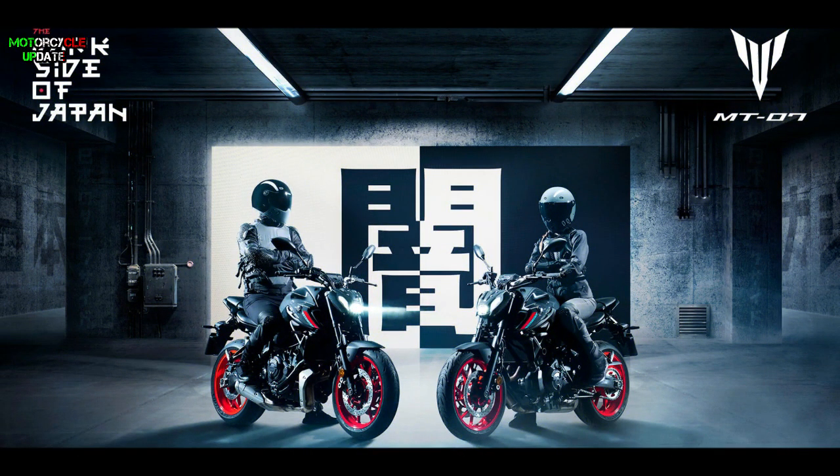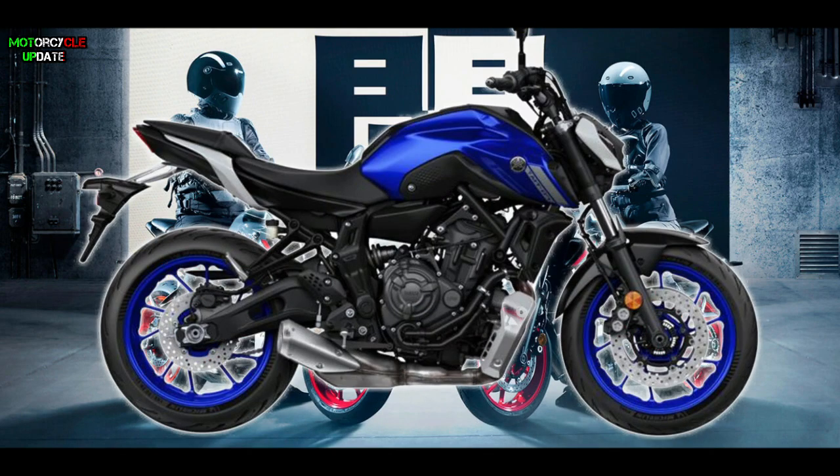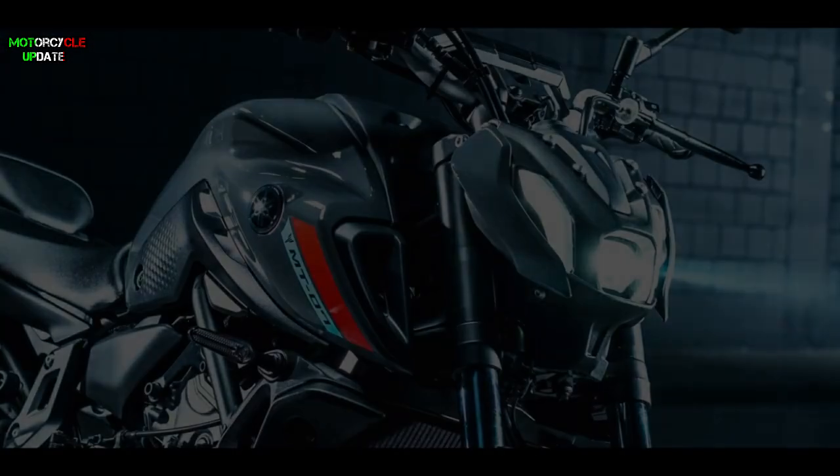As for the price, approximately this bike costs $7,699 and will have 3 color options: Stormflue, Icon Blue, and Tech Black. This new MT-07 will be available for the European market in early March 2021.